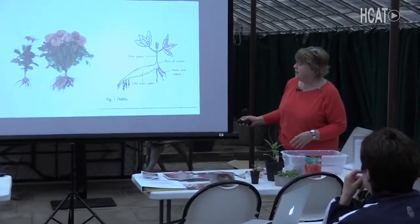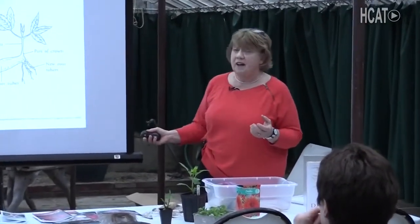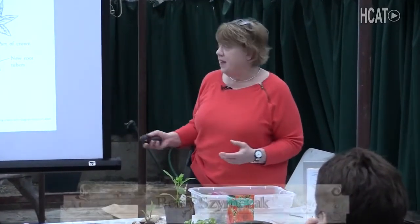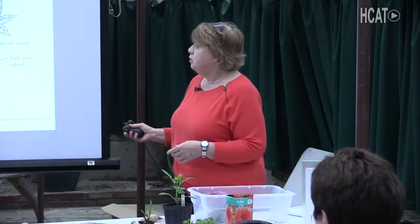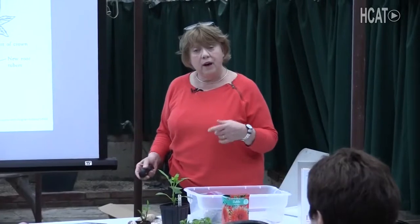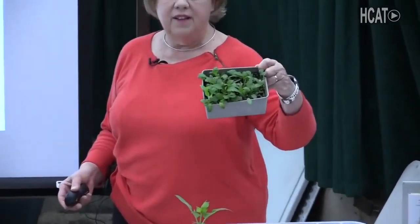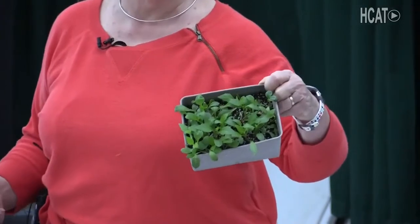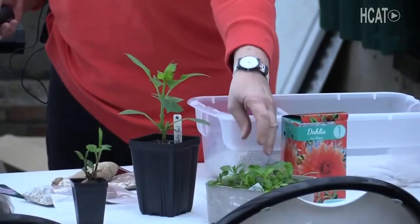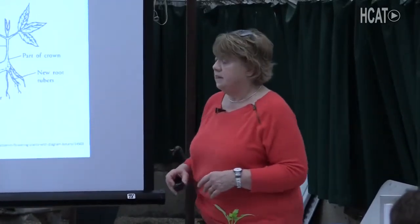Unlike begonias or tomato plants, dahlias make tubers. Most plants make fibrous roots, but these tubers are storage devices. If you harvest a tuber correctly and take care of it, you can preserve it over the winter and plant it to get exactly the same plant. If you grow dahlias from seeds, you're not really going to know what you're going to get — it's essentially a non-uniform cross. Dahlia hybridizers collect seeds, plant hundreds of them, and maybe get one or two excellent dahlias from that.